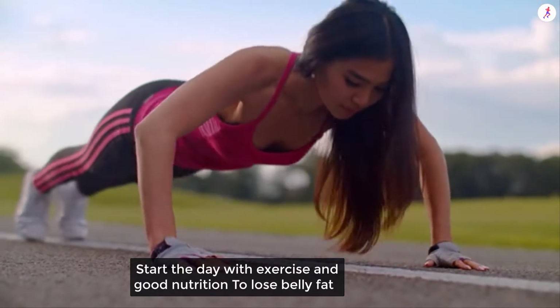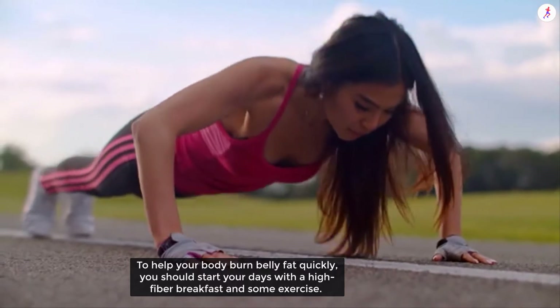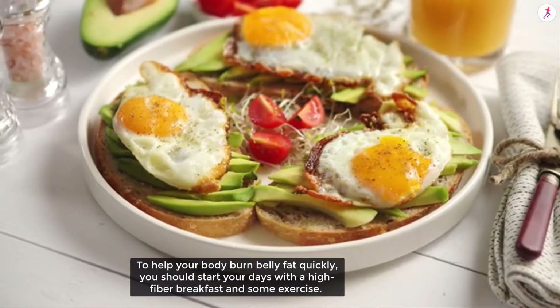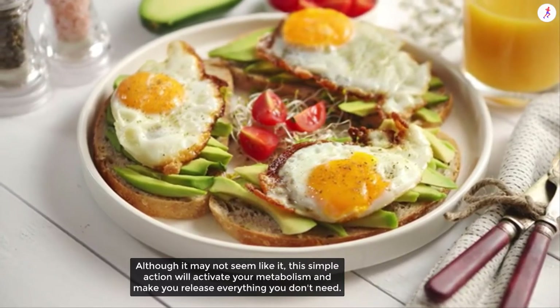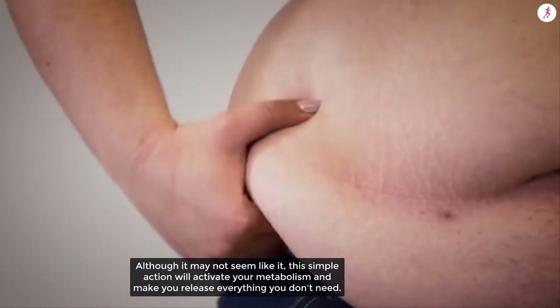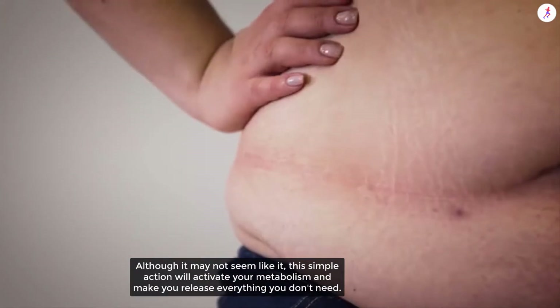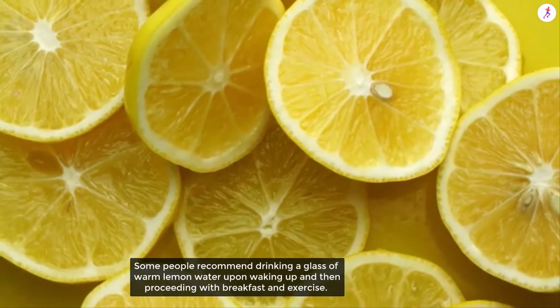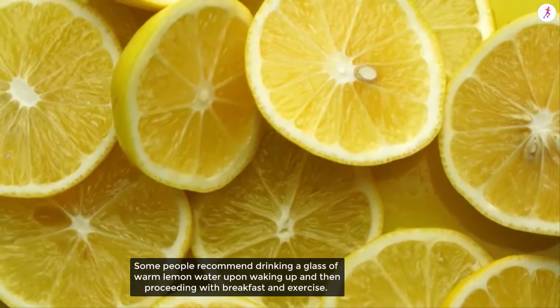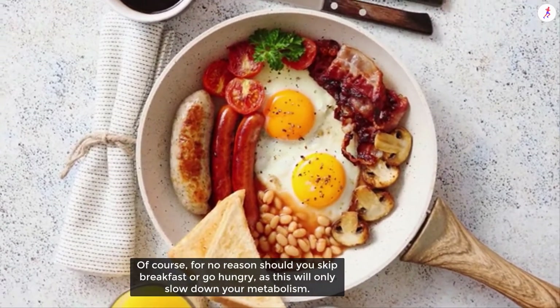Start the day with exercise and good nutrition to lose belly fat. To help your body burn belly fat quickly, you should start your day with a high-fiber breakfast and some exercise. Although it may not seem like it, this simple action will activate your metabolism. Some people recommend drinking a glass of warm lemon water upon waking up and then proceeding with breakfast and exercise.